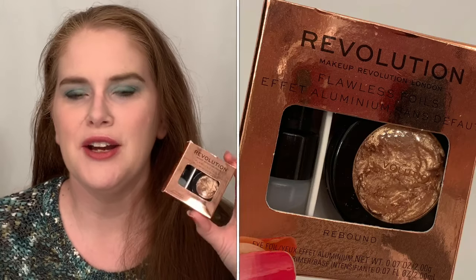The Flawless Foils — I wasn't really impressed with this. I'll keep playing around with it, but I would say you could probably pass on this one. I just don't really think it was all that great and wouldn't really recommend it.